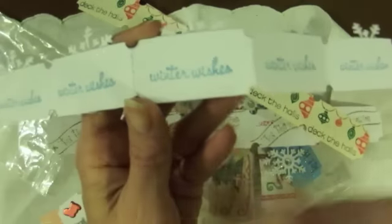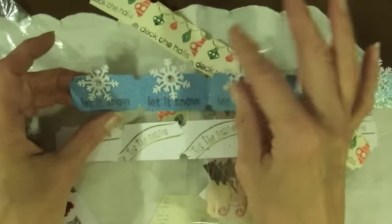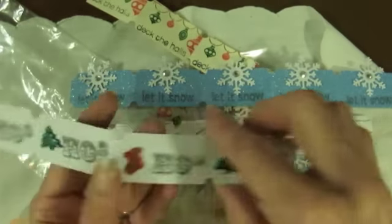That's so pretty. Winter Wishes, it says on the back. It's that paper — it's all glitter, it's so pretty. It almost looks like she went over it with stickles. Beautiful.